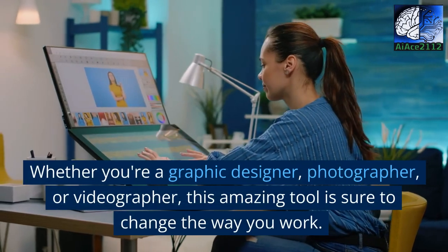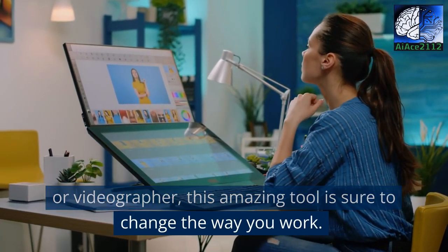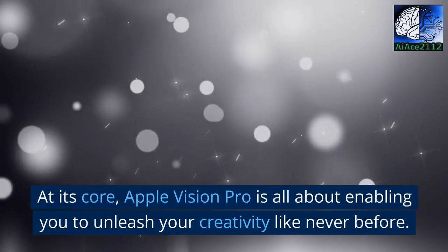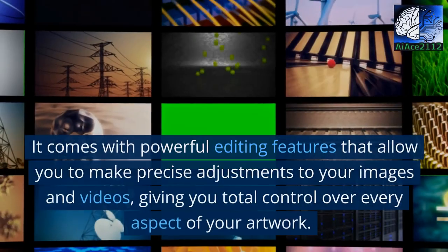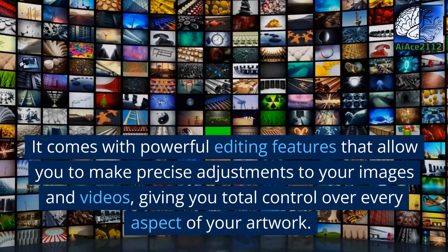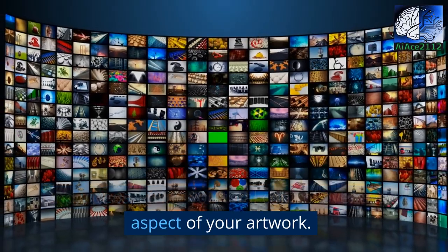Whether you're a graphic designer, photographer, or videographer, this amazing tool is sure to change the way you work. At its core, Apple Vision Pro is all about enabling you to unleash your creativity like never before. It comes with powerful editing features that allow you to make precise adjustments to your images and videos, giving you total control over every aspect of your artwork.